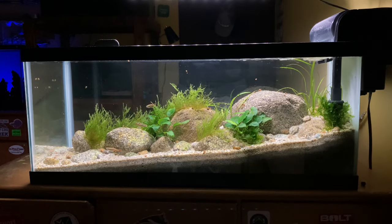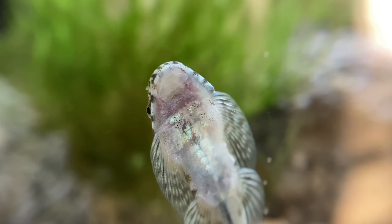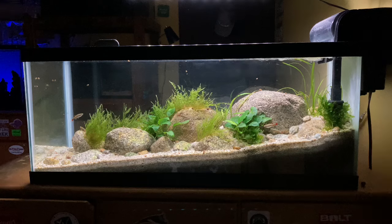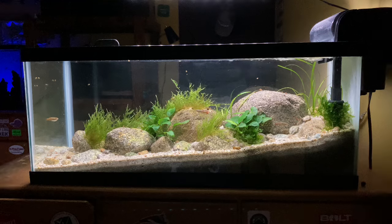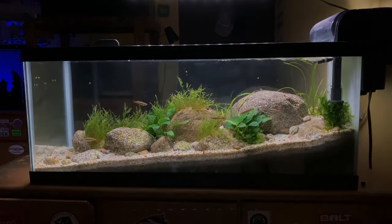Currently, this tank holds a school of six white cloud mountain minnows and three hillstream loaches — the standard classic hillstream stocking, and I can't really argue with it. They work great and look super good. I'm definitely considering adding some other fish to this tank, maybe some other type of grazing fish or biofilm grazer, or even a bamboo shrimp — something like that. But right now I'm enjoying the stocking as it is.